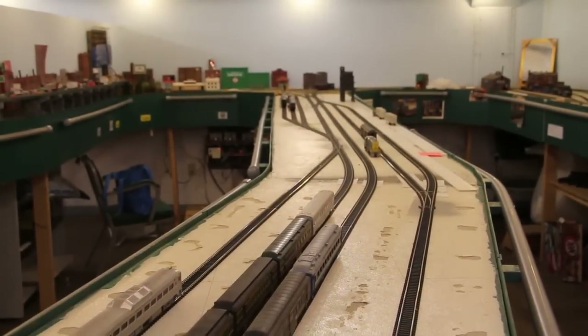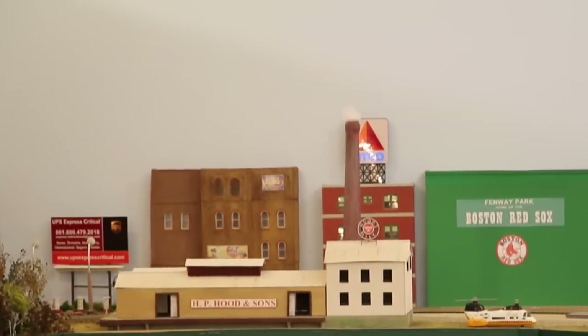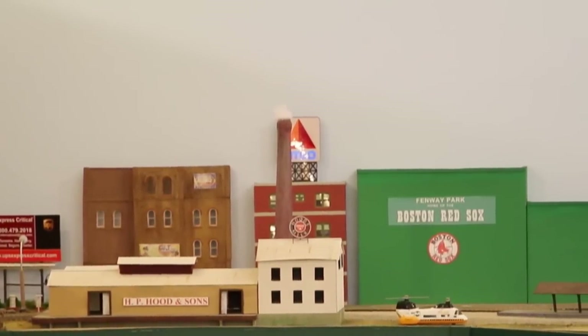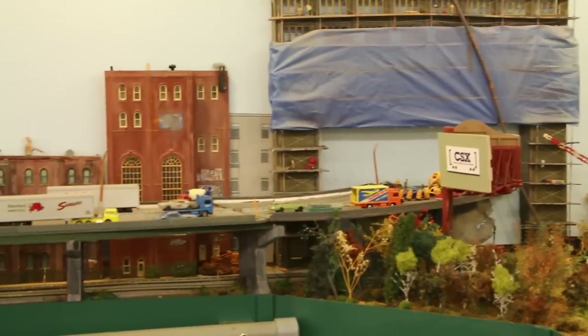Across the aisle from South Boston Yard is the South Station area. Trains leaving either yard run past local landmark Fenway Park, before proceeding to the seeding under the Massachusetts Turnpike, on their westward journey.